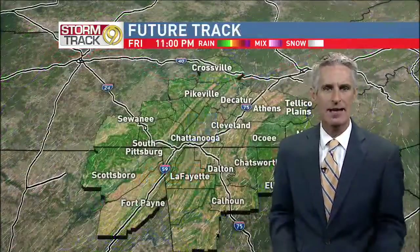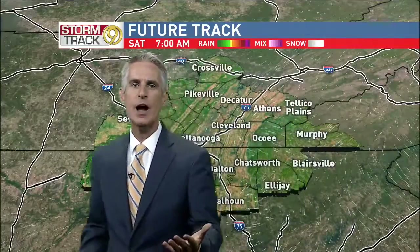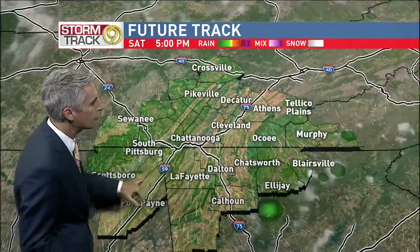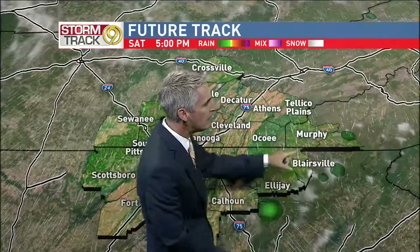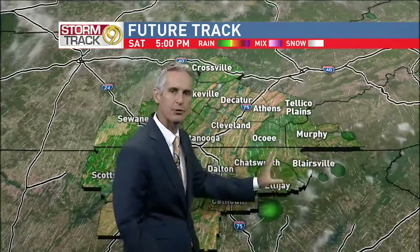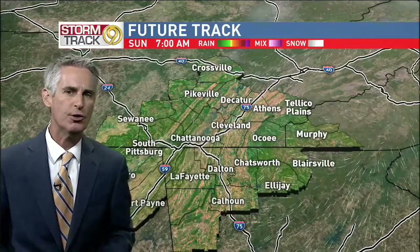Then finally Monday, that front rolls in with a better chance of showers. Until then, the future track remains very quiet. Through tomorrow morning, a dry start. By the afternoon, though, a few spotty showers in a line from Murphy, Ellijay, Blairsville and east, and even into the Smoky Mountains. If you have travel plans there, you might encounter a few showers.